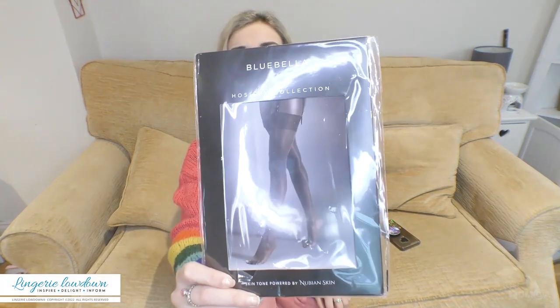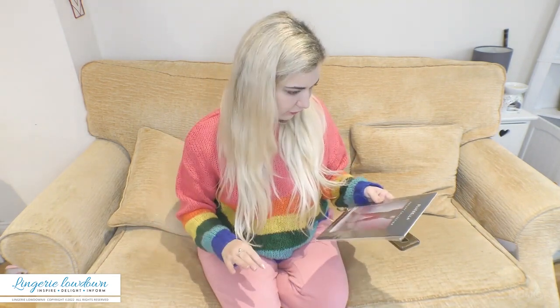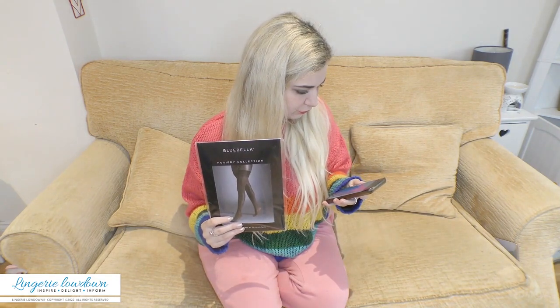For my sexy hosiery item today I have got an item from Bluebella. I've not had the pleasure of reviewing many Bluebella things — I think possibly just one — so I'm really excited to be giving these a go. These are stockings; specifically these are the Bluebella plain leg, plain top stocking in a size small and they are £12.